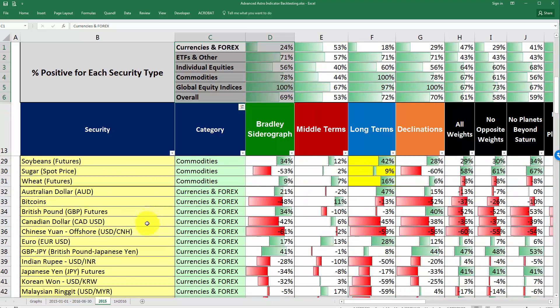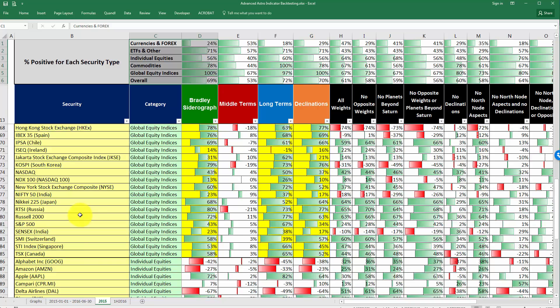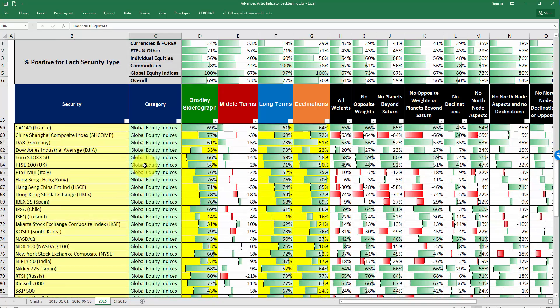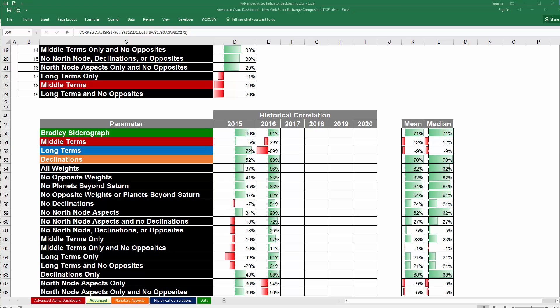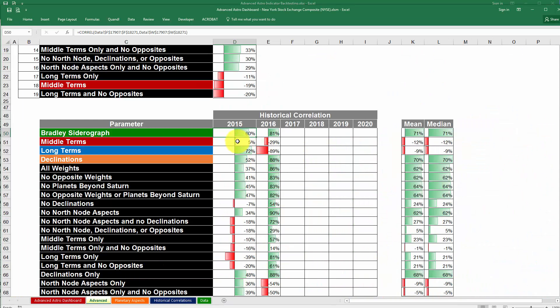So if you want to compare the data for 2015, you can come over here and look up the New York Stock Exchange under the section that says global equity indices. The values for just 2015 were 60% for the Bradley Sidera graph — and you'll see that matches up. And for the middle terms, it was a positive 5%, and you'll see that matches up as well.